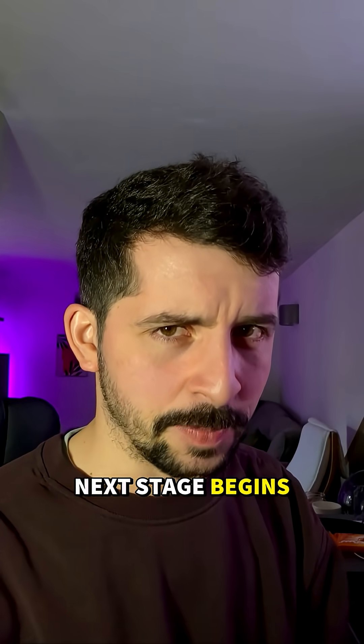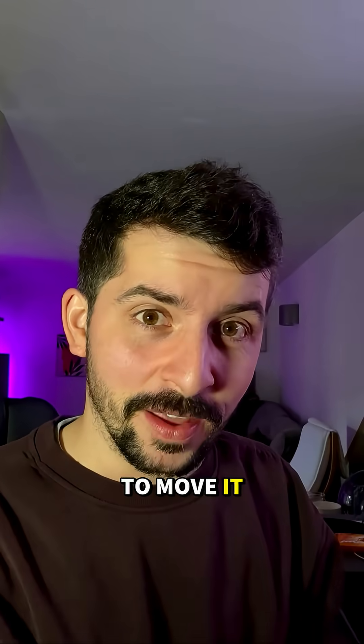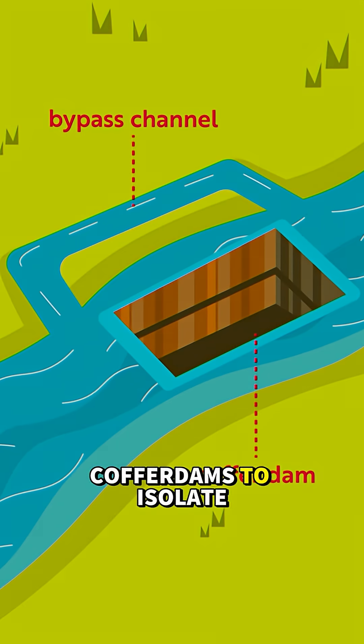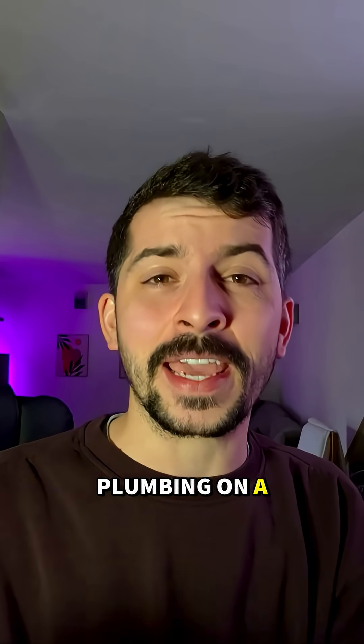Once the site is picked, the next stage begins. You can't build a dam in the middle of a river, so you have to move it. Engineers dig bypass channels, sometimes bigger than highways, to redirect the river. They then build coffer dams to isolate the work area, to allow them to start building. It's high stakes plumbing on a massive scale.